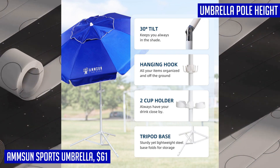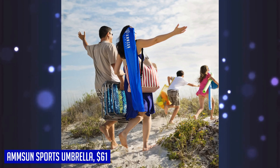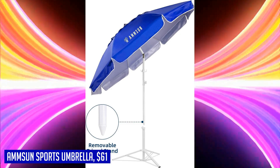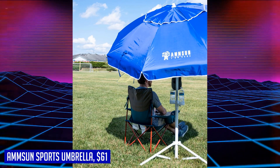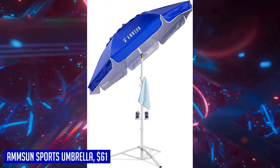No need to worry about purchasing a separate umbrella stand base. Weighing only 8.4 lbs, this umbrella is lightweight and easy to carry, and it comes with a convenient carry bag for storage and movement. Whether you're heading to sports games, the beach, park, camping, or your own backyard, this umbrella won't be a burden. Setting up and packing up has never been easier — it takes just seconds to go from packed to fully set up.